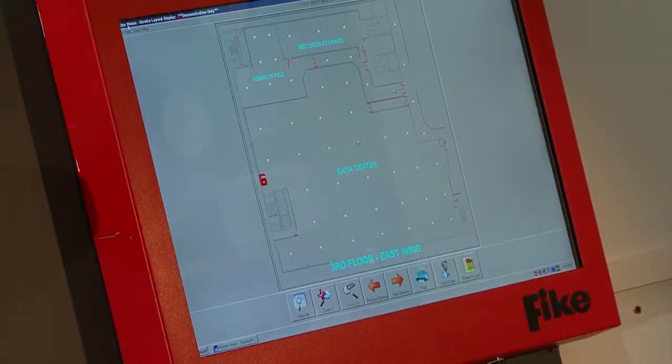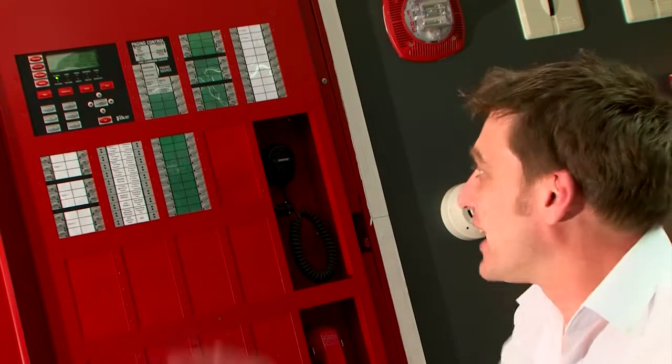This gives one easy point for the fire brigade or for the building management company to look at what's going on with the system and get real-time information out of the fire alarm panel. Because of the modularity of the system, we can add extra switch cards in for each of the paging zones.